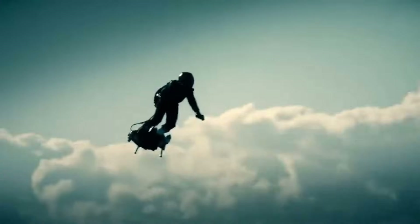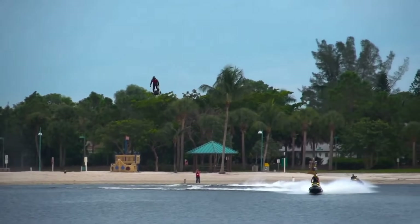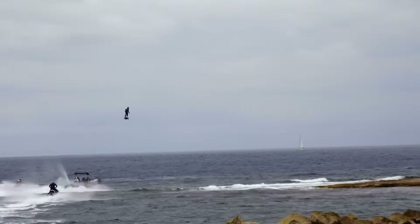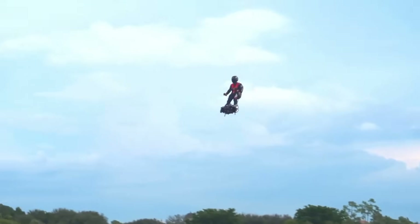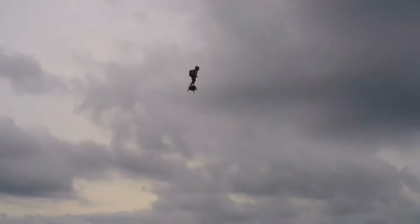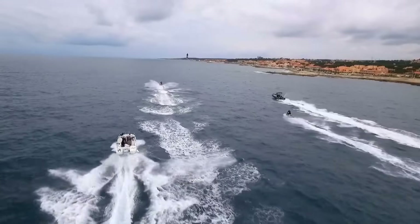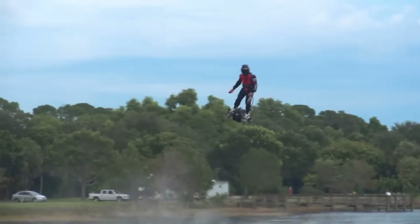Its gas turbine engines propel riders up to three kilometers in altitude at speeds reaching 150 kilometers per hour. Piloting the Flyboard Air demands skill, balance, and control, as every movement of the body influences its direction. In 2016 it set a world record for the longest hoverboard flight, and with each test flight the limits of what's possible continue to expand.